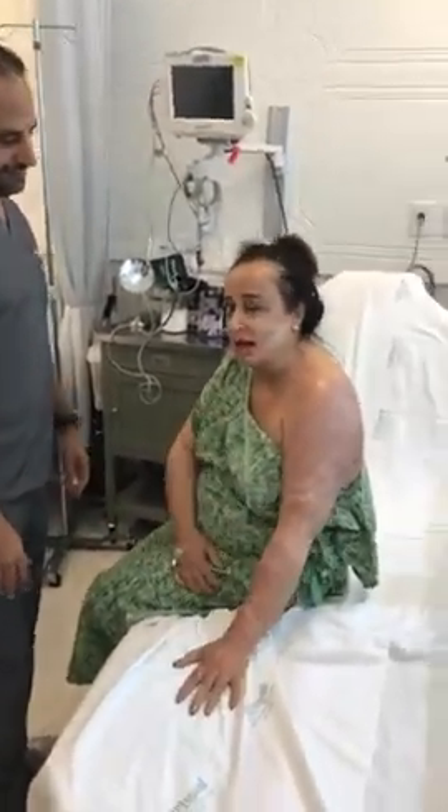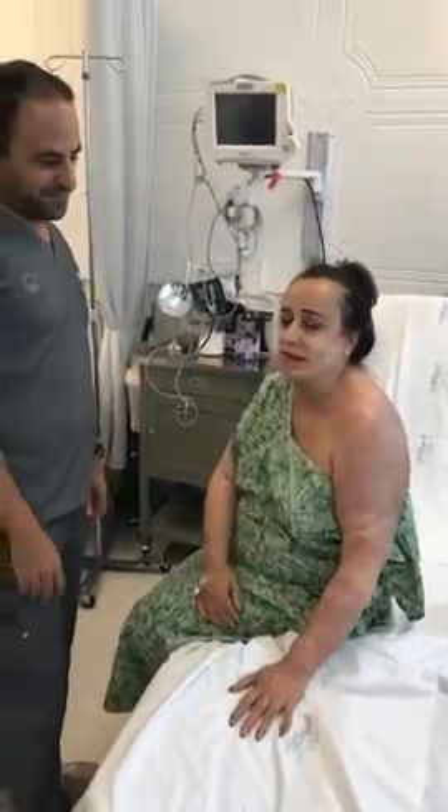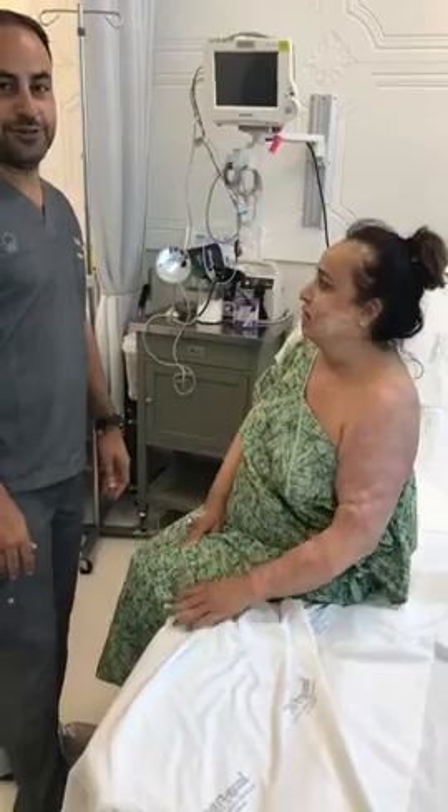Today is August 29th. I'll be back in a month to show more videos of the improvements, so stay tuned. We're going to watch and see.